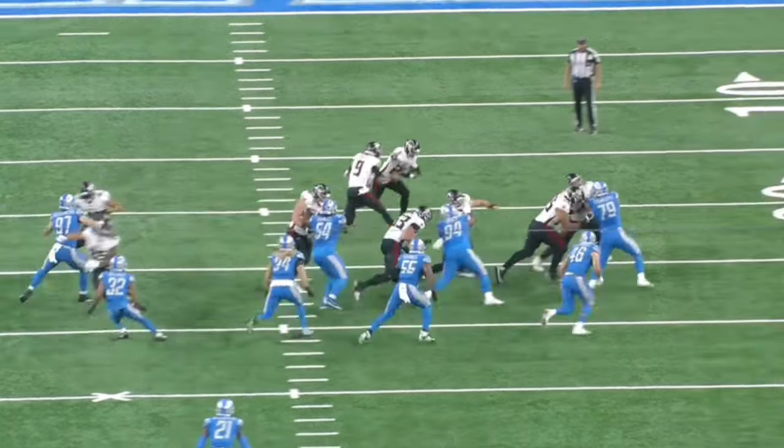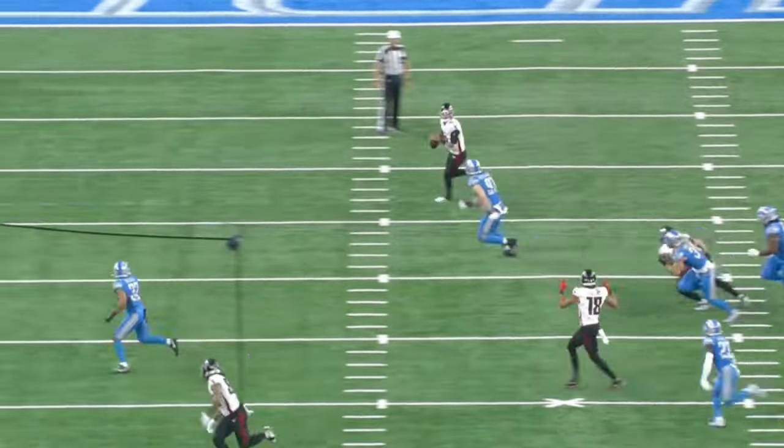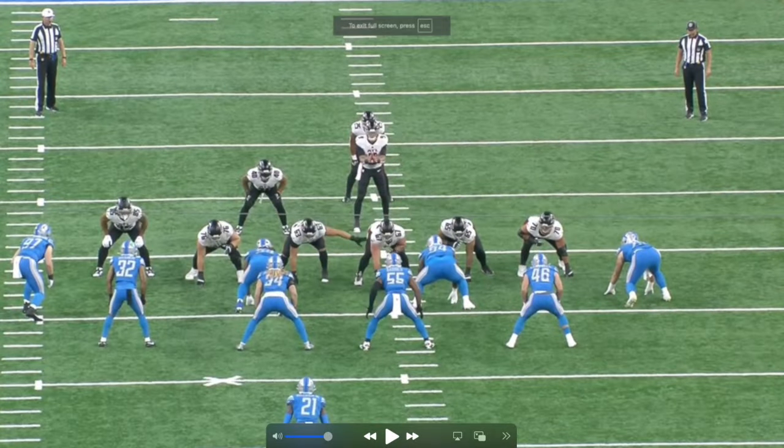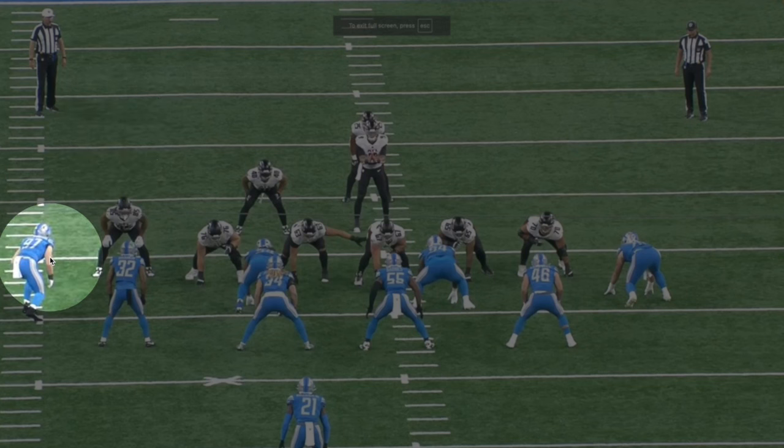What is going on guys, welcome back to the channel — Film Study for Rookies. Today we're going to break down Aiden Hutchinson and go over why he's one of my favorite guys to watch on the defensive line, because he can line up everywhere. He's Mr. Versatile.